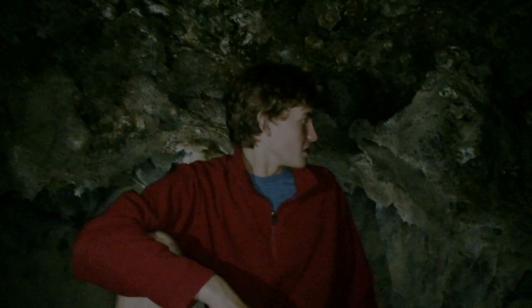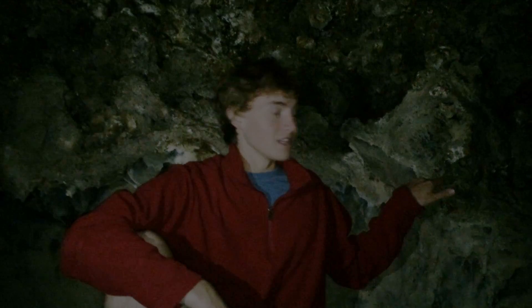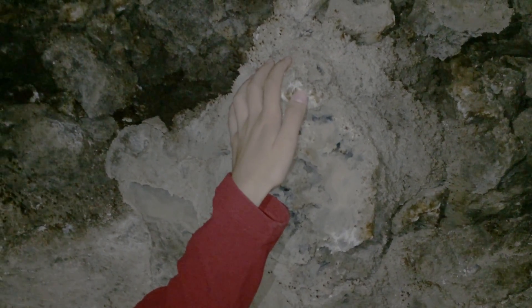Other features in this cave include lava sickles and lava popcorn, which also result from the lava still being slightly molten as it drained out. Lava sickles form on the ceiling after the lava drips down while still slightly molten, and lava popcorn forms as dissolved gases burst out of the still-cooling magma.